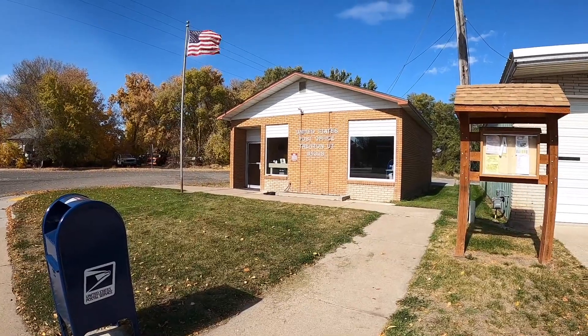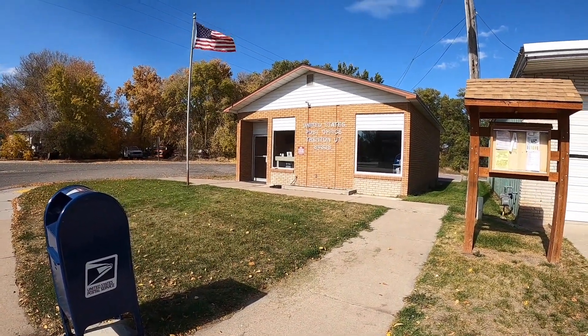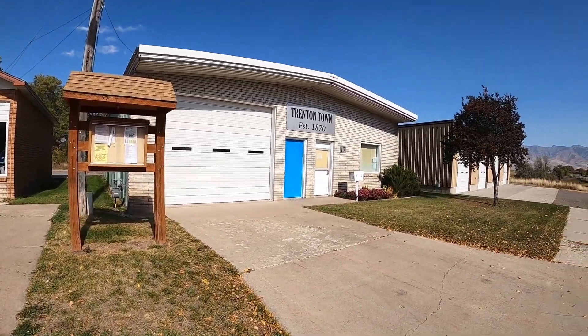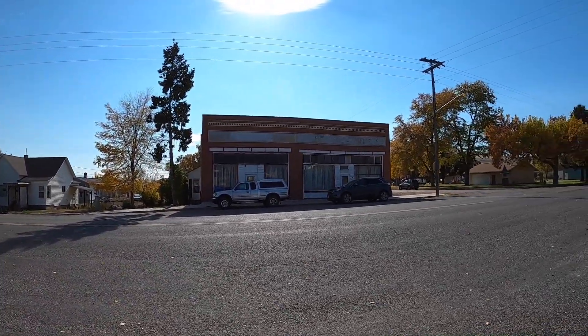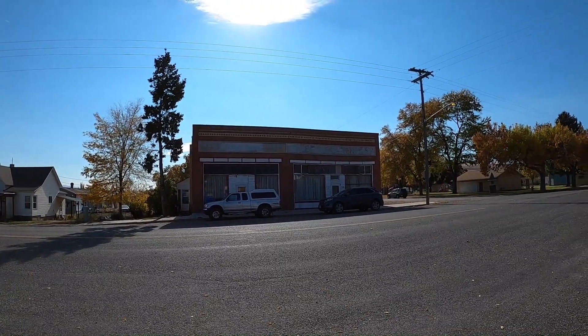Here's the post office that replaced the old one — not too much bigger, in all honesty. Looks to be the town hall over here as well.